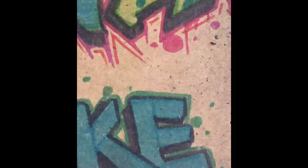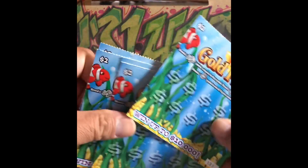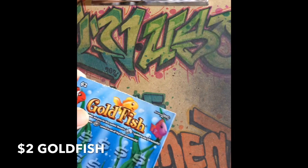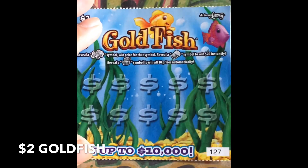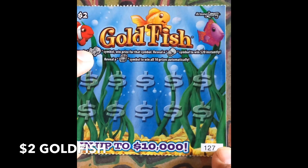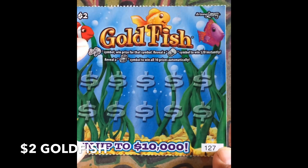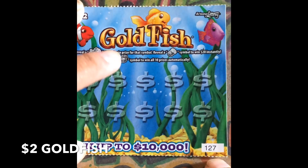Okay, for the Goldfish I got ticket numbers 127 to 131. Let's start off with 127. The Goldfish — we're looking for the goldfish symbol to win the prize and reveal a fish food container with $20 instantly, or reveal a treasure chest symbol to win all 10 prizes automatically.